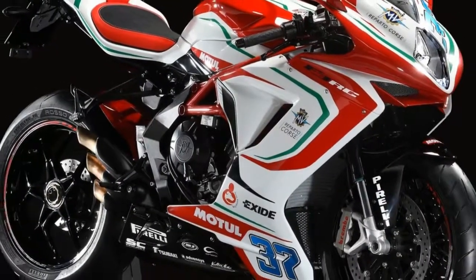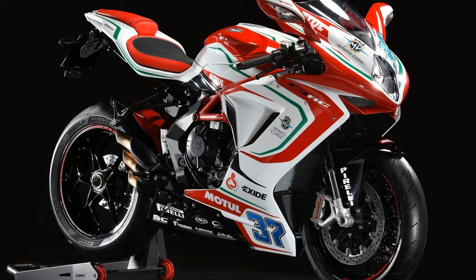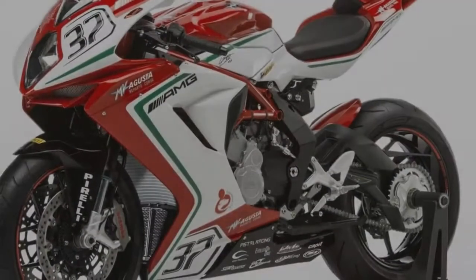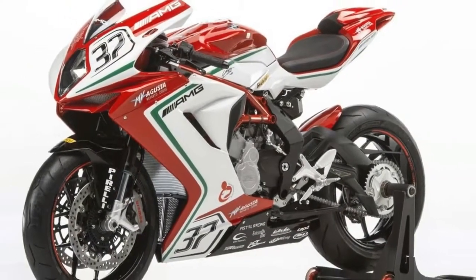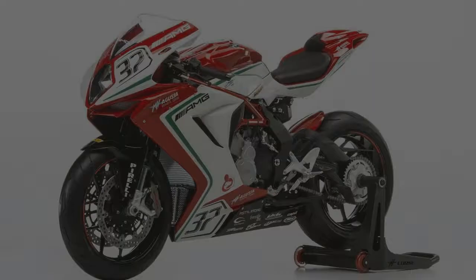This new 2017 MV Agusta is made in Italy with an MSRP of $17,398. It has a 6-speed manual transmission and a fuel-injected horizontal inline 3-cylinder engine.